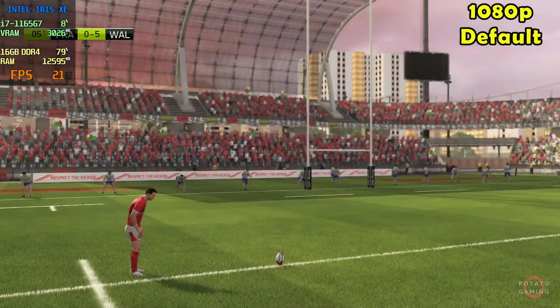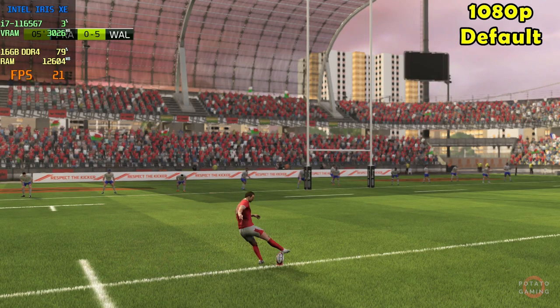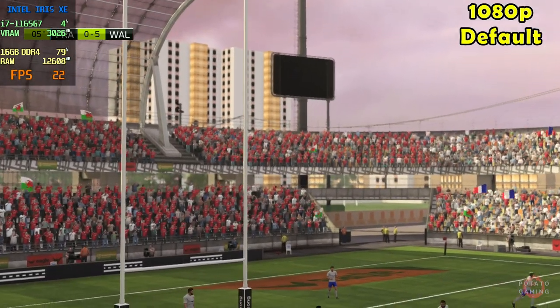The score that settles it — the try that they have been searching for. We'll enjoy the replay of that.